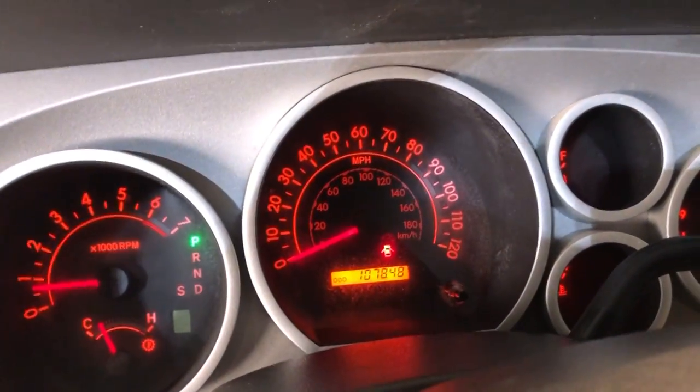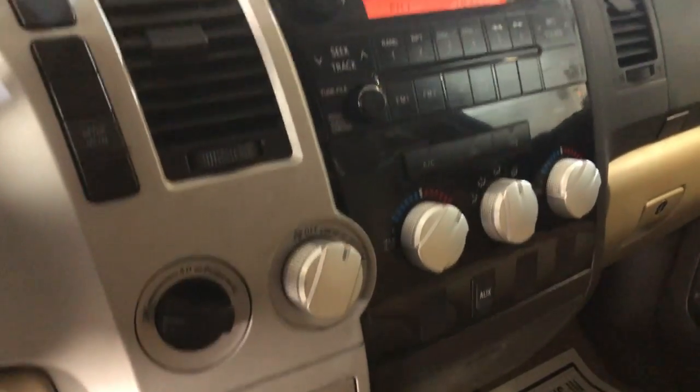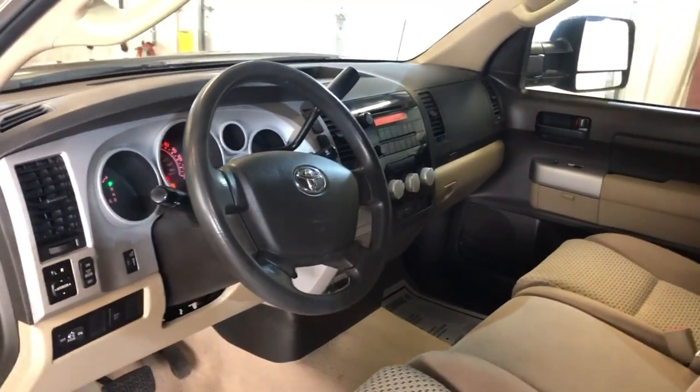107,000 miles on it. Extra keys, radio, CD, aux, USB. Four-wheel drive, clean headliner — very nice looking Tundra in and out.